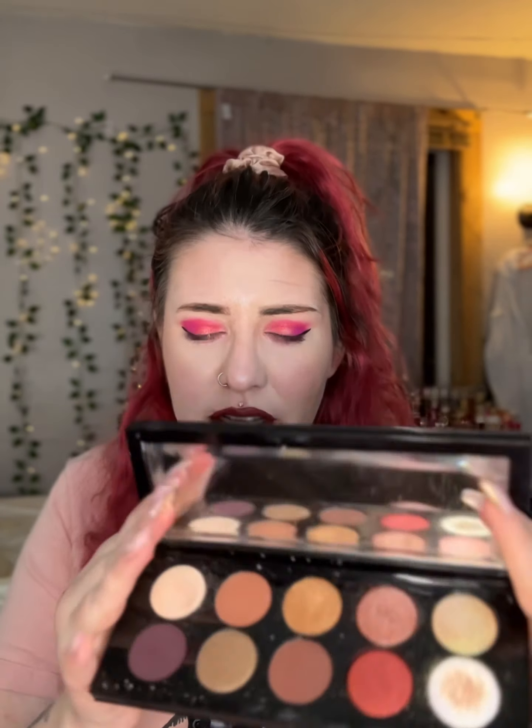I used this shade from it — it doesn't have a name on it, but I'll just swatch it. I used that to highlight under my brow. And then I tried to use this Dior Rouge lipstick, but that clashed so much with the pink — I put it on and I'm like, nope, and I grabbed a tissue and just started wiping it off.